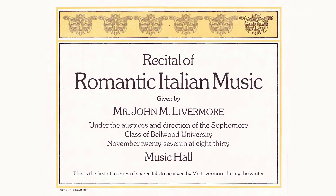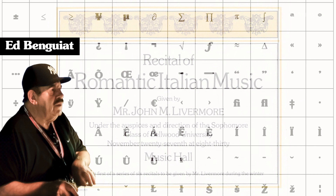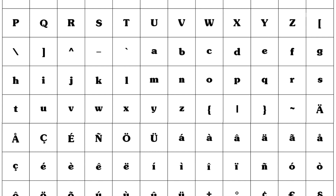In the hands of Ed Benghiat, Souvenir underwent a remarkable transformation. The redesigned ITC Souvenir, introduced in the 1970s, captured the essence of the original while adding new weights, styles, and swashes. Benghiat's vision breathed new life into this classic typeface.